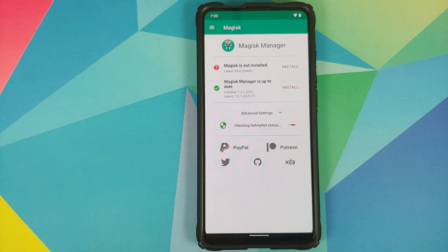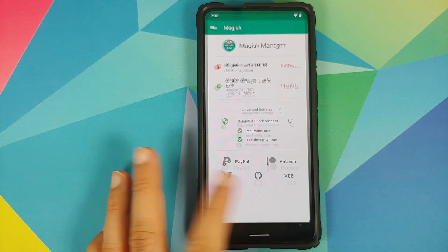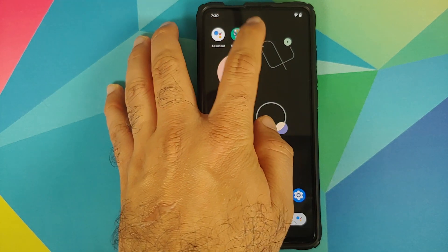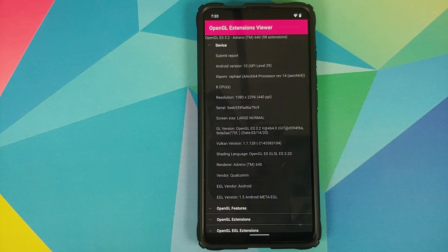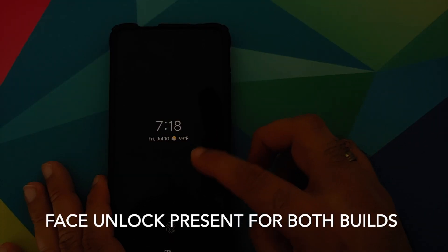As you can see, SafetyNet is a success. Do note that my device is not rooted right now — however, if you root your device you might have to use Magisk Hide to pass SafetyNet, and once you do you should be able to use your banking apps without any issues. We can also check the OpenGL drivers — as you can see they are from 314.20.